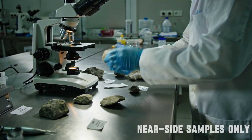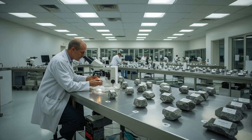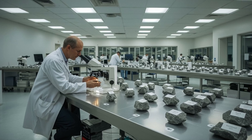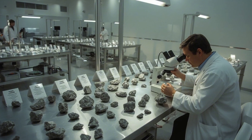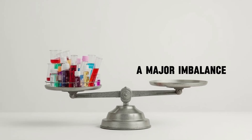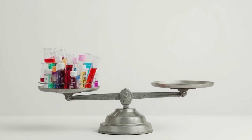For most of the space age, all the lunar rock samples in laboratories came from one hemisphere only. Apollo missions from 1969 to 1972, and the Soviet lunar missions from 1970 to 1976, returned precious material — but all from the near side, the half of the moon that always faces Earth. This created a major imbalance: one side studied in depth, the other left without a single anchor point for laboratory analysis.